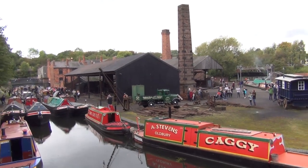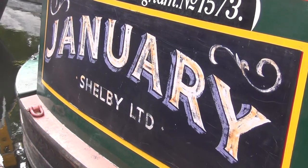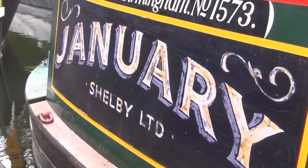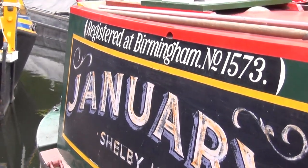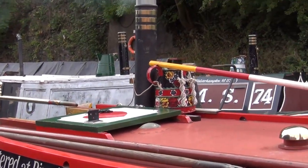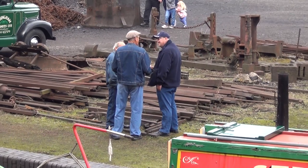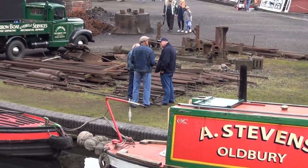Clematis, originally built by Yarwoods for Fellows Morton and Clayton, has just appeared in series 5 as Narrowboat January. And Bittle also recently appeared in the same series of Peaky Blinders as the Billy Boy's boat from Glasgow.